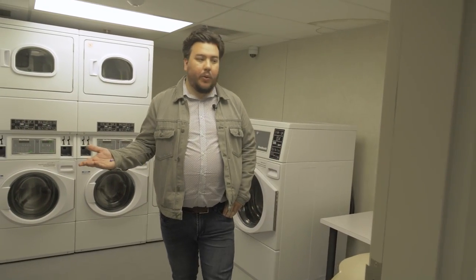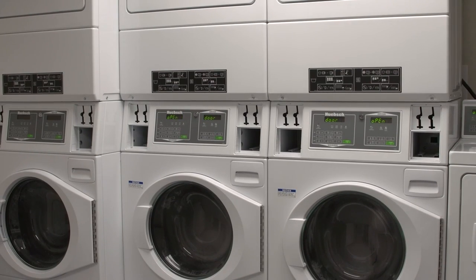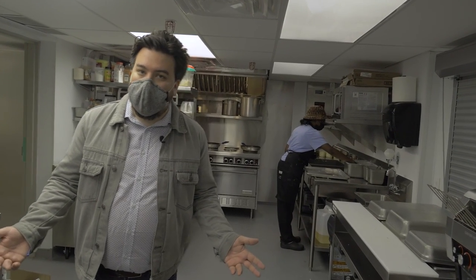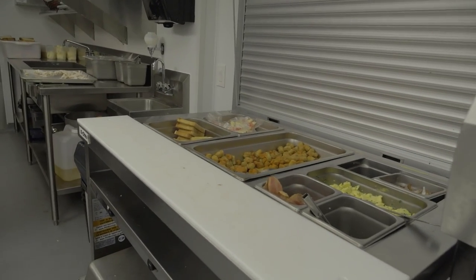This is the resident laundry room where residents have access to all the different washers and dryers that they need. All laundry services on site are provided free of charge. Residents also have access to a subsidized meal program which provides breakfast, lunch and dinner to any resident who's interested in signing up for the program.